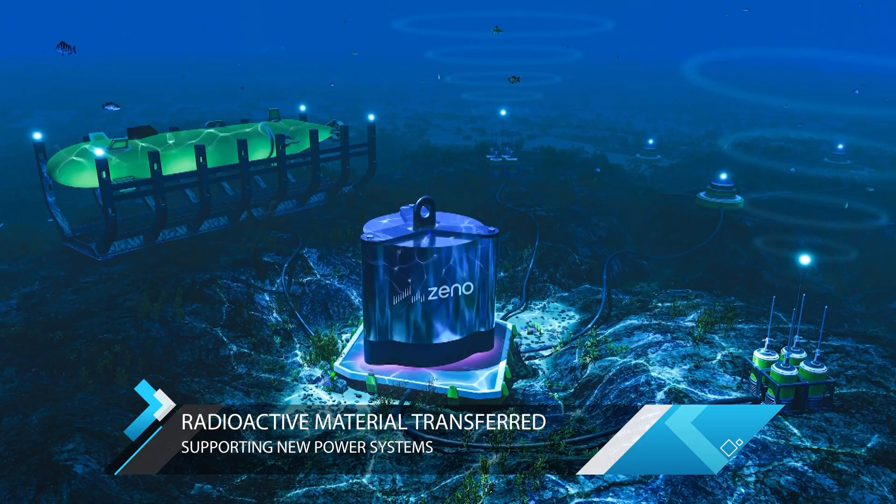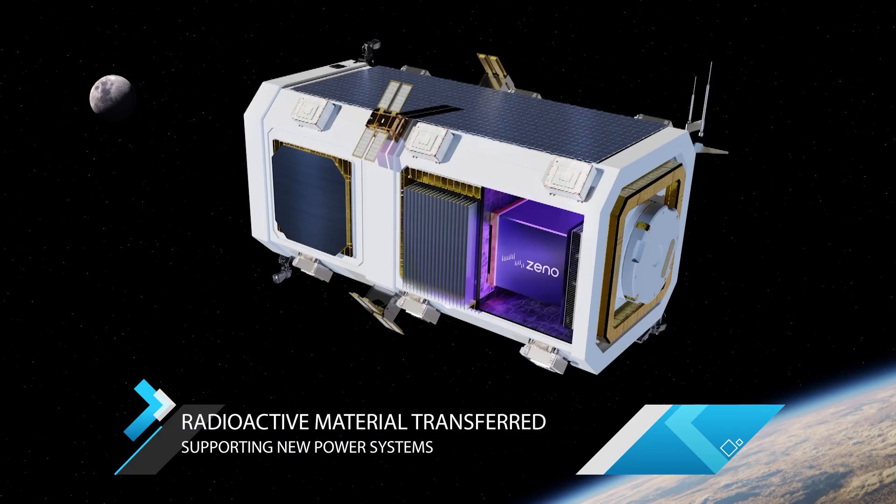We're talking about providing power to remote and hard-to-reach places, from the depths of the ocean to outer space. With radioisotope power systems, you're looking at small amounts of power in a very small form factor — think the size of a microwave, or two to three times that size — allowing you to provide power in really remote areas. Think of it like a nuclear battery, a thermal battery.